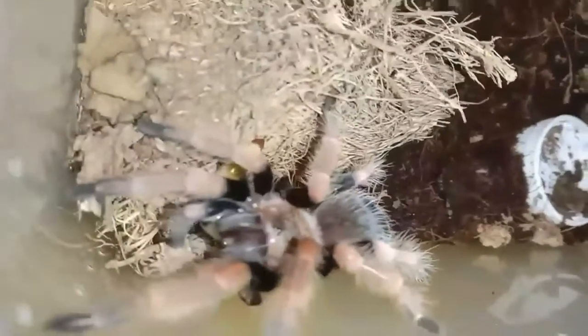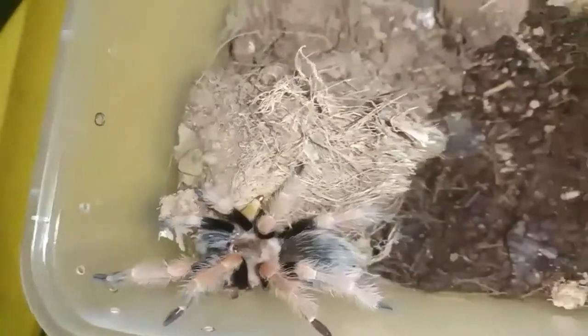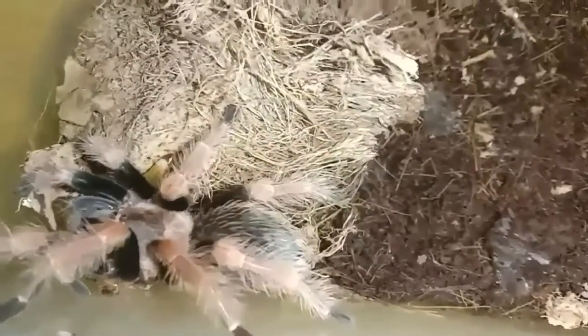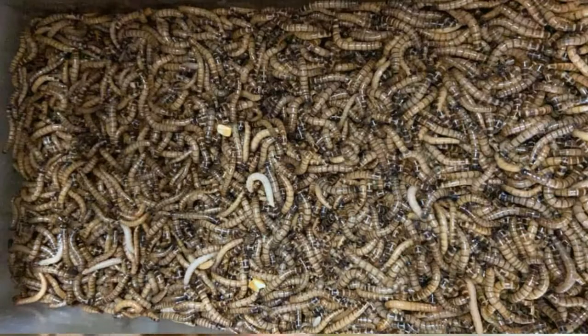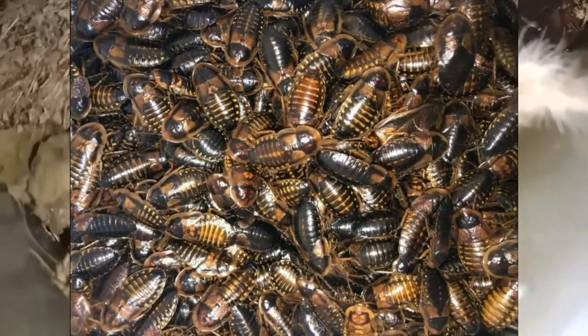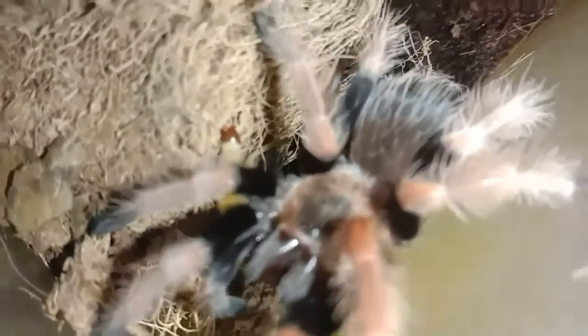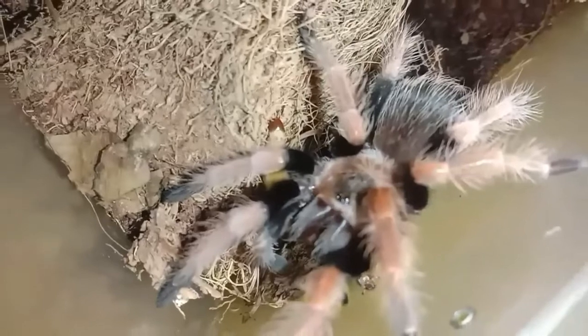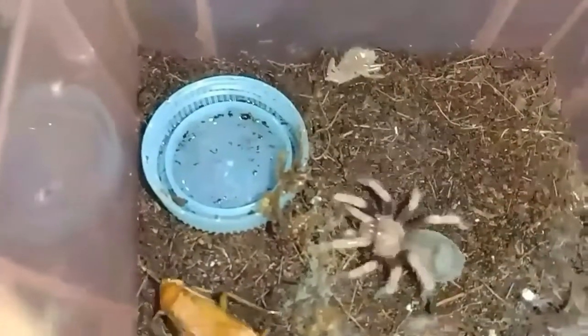Ang mga venom nila ay mild lang. Ang diet ng mga juveniles, mostly pinapakain ko na sila ng mga lats, superworms, dubia, or crickets. Noted lang: huwag magpapakain ng mga wild-caught na feeders — iba sa kanila, may mga dalang parasite. At yung sinasabi sa hobby na 'DKS,' hindi ko pa na-experience yan kaya ayaw kong ma-experience yan.